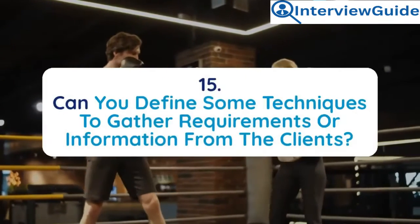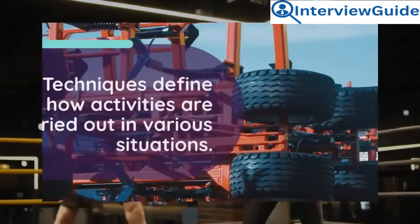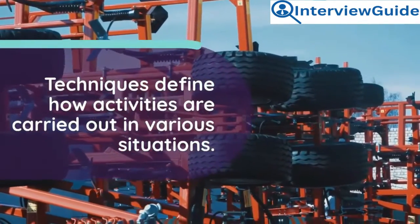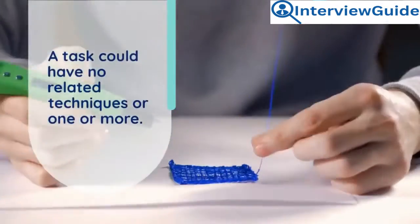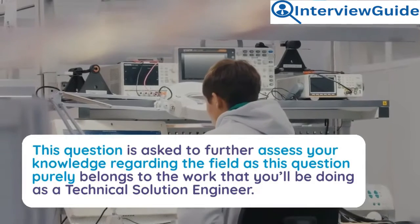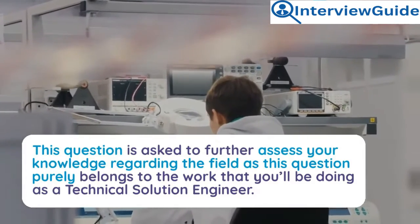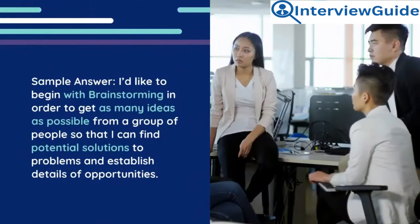Question 15: Can you define some techniques to gather requirements or information from clients? Techniques define how activities are carried out in various situations — a task could have no related techniques or one or more. This question is asked to further assess your knowledge regarding the field, as it purely relates to the work you'll be doing as a technical solutions engineer.